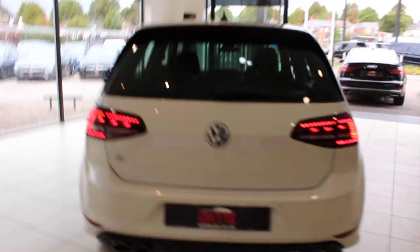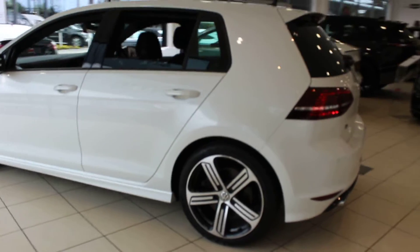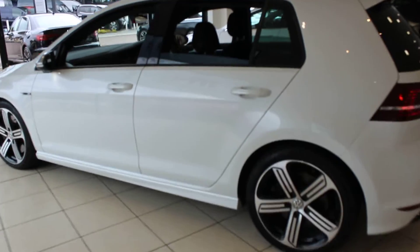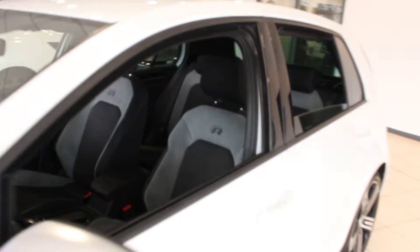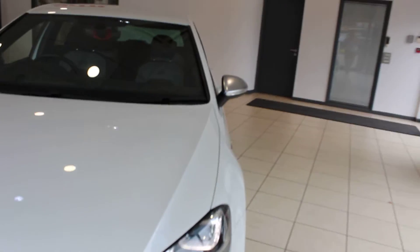It is probably the nicest condition Golf R you will see short of being brand new. You can just see for yourself how good this car is. It's got the lovely black and grey duotone interior, which really just emphasises the sporty nature of the car.